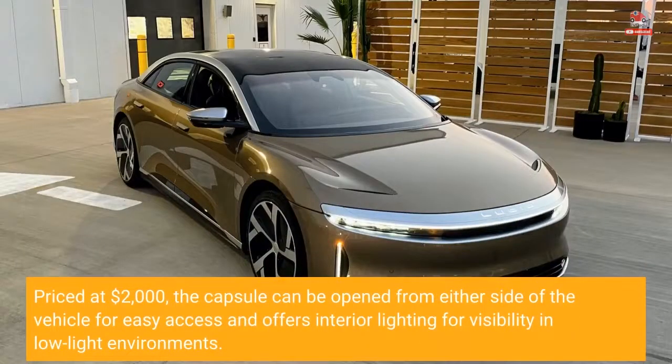Priced at $2,000, the capsule can be opened from either side of the vehicle for easy access and offers interior lighting for visibility in low-light environments.